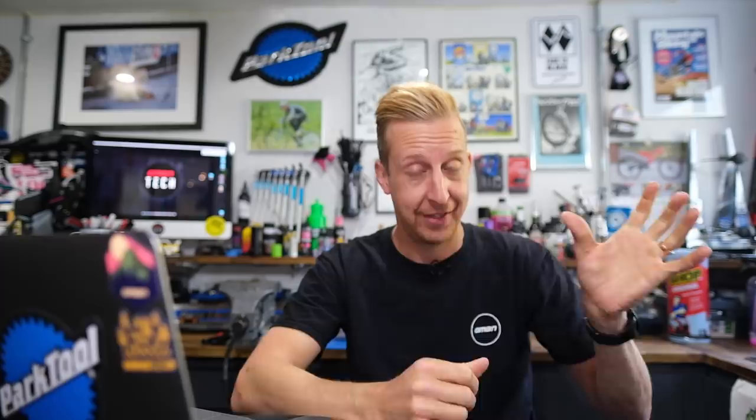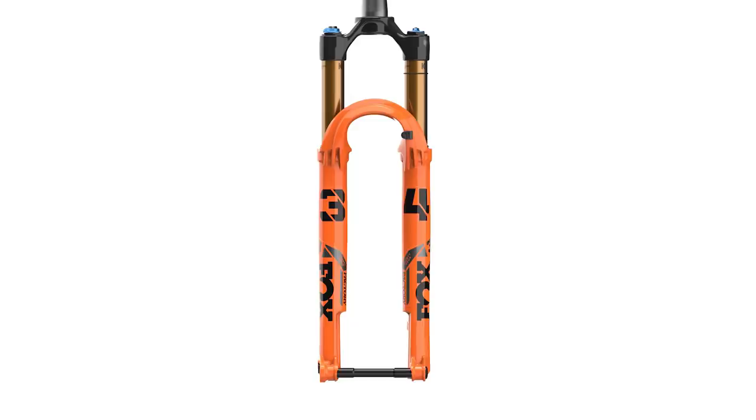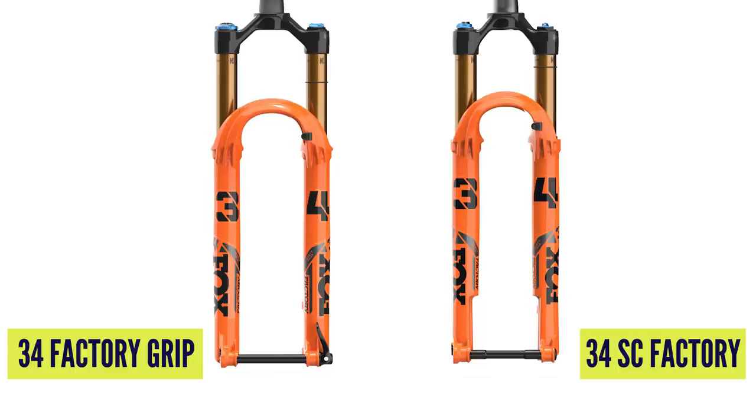That round archway design is the same across the 34, 36, and 38 - a very welcome addition. The regular 34 offers 120 to 140mm travel, while the Stepcast lightweight version runs 100 to 120mm. The 34 has a new 58mm crown diameter for more support, addressing previous criticism of flex under braking. The lower legs have cool bypass channels to help atmospherically balance the fork - preventing air buildup under compression from limiting travel or causing harshness.